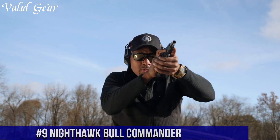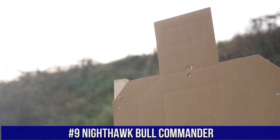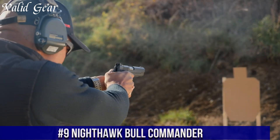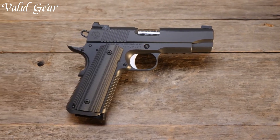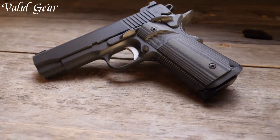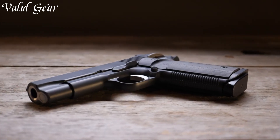Number 9. Nighthawk Bull Commander — a masterpiece of precision and innovation in the world of 1911 pistols. Crafted by Nighthawk Custom, a brand synonymous with craftsmanship, the Bull Commander exemplifies a fusion of form and function. With a compact slide and barrel, it offers the perfect balance between concealability and performance. The Bull Commander features Nighthawk's signature attention to detail, from its hand-fit components to its enhanced trigger system.